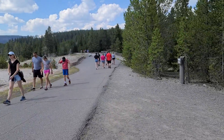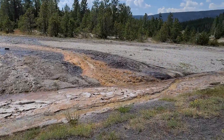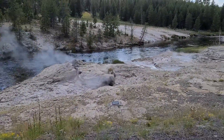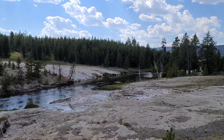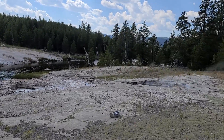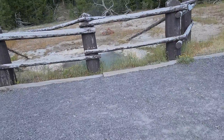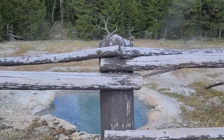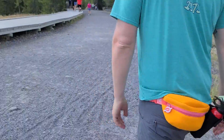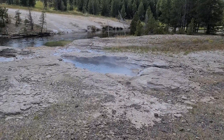There are a couple more features this way. That is Mortar Geyser. We have some sputters out there from Fan Geyser. There's a little pool here, and here is the pool — had to get off the boardwalk to see that. But this one here is Spiteful Geyser — it is a harsh name.